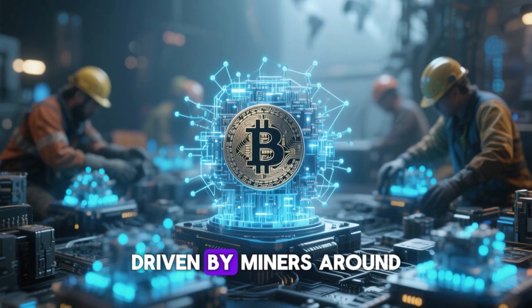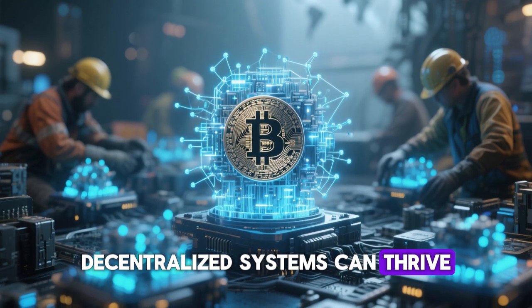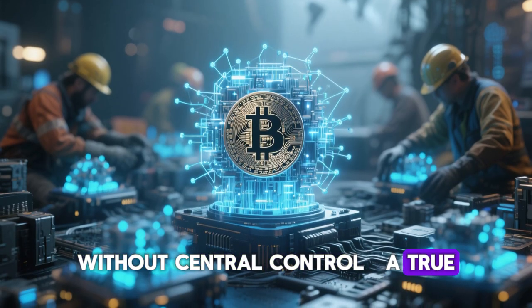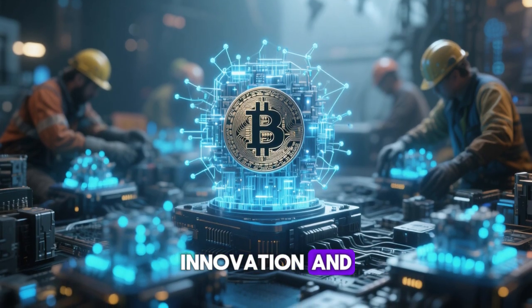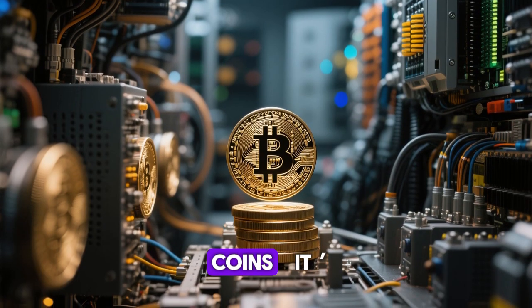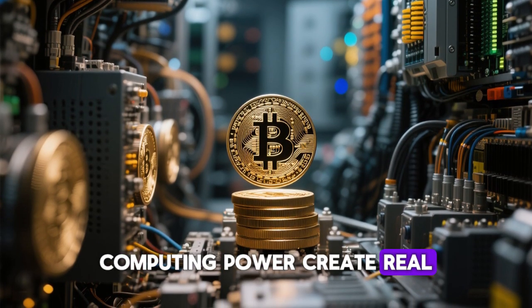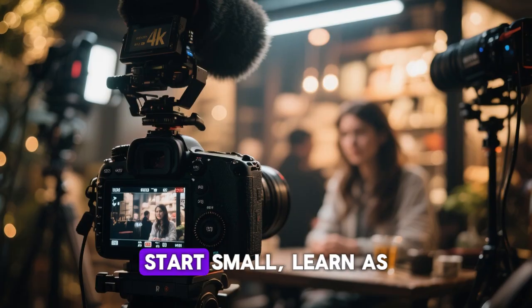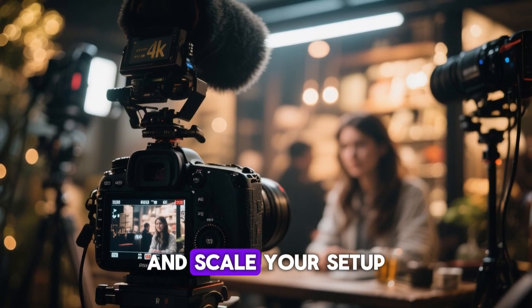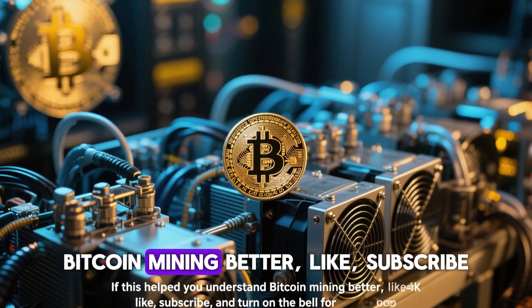The Bitcoin network, driven by miners around the world, continues to prove that decentralized systems can thrive without central control — a true reflection of the power of innovation and trustless technology. Bitcoin mining is more than earning coins; it's about mastering how blockchain and computing power create real digital value. Start small, learn as you go, and scale your setup with time.